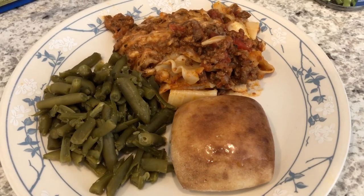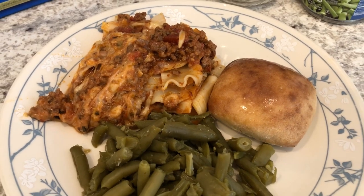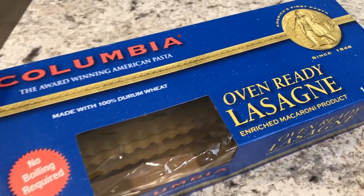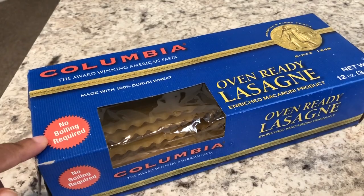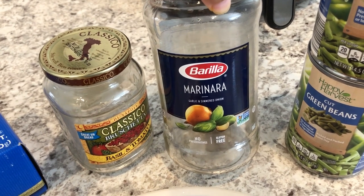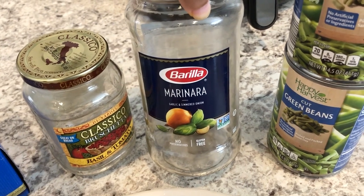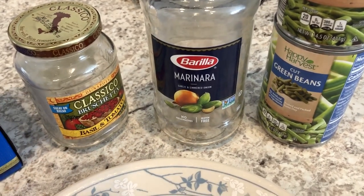For dinner tonight, I made some lasagna — I have not made that in a long time. Let me show you the ingredients I used up from our pantry. I had this box of oven-ready lasagna and I used half the box, but I did cook these ahead of time. And then I used a jar of marinara — I had used some of this marinara sauce the other week when I made chicken parmesan, and I stuck it in the refrigerator wanting to use it before it went bad. So I used that, and I used ground beef from our freezer.